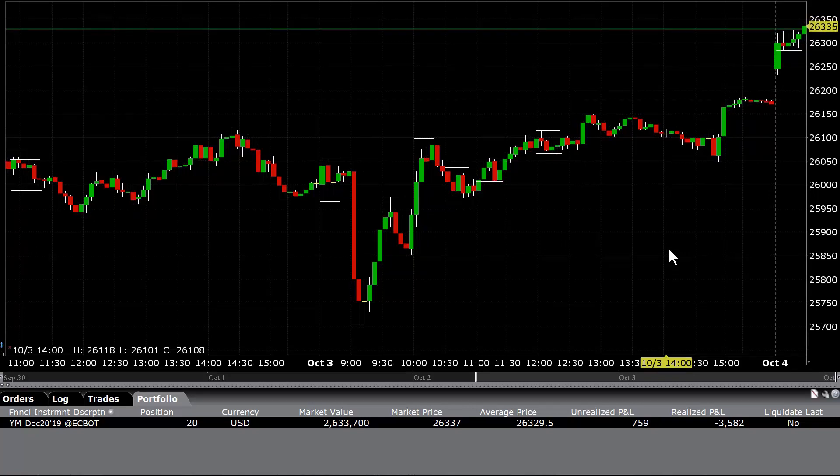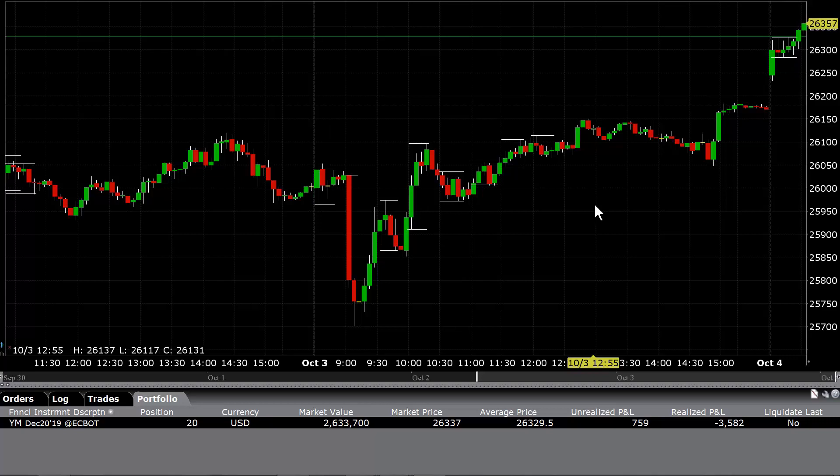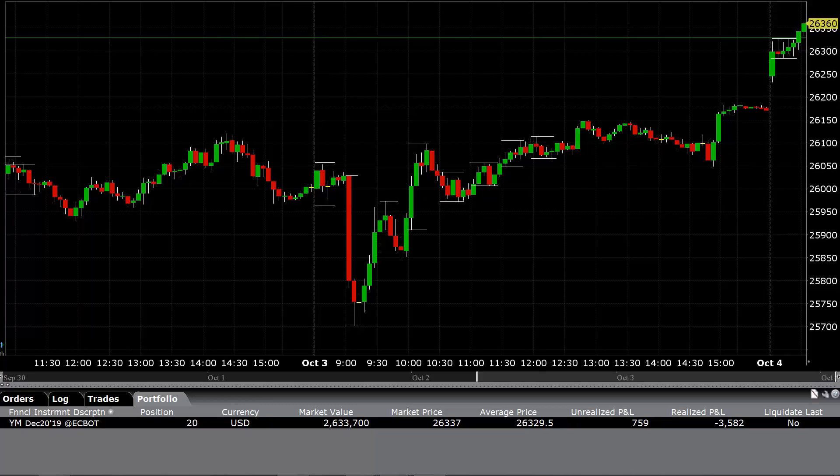Let me pull up the YM and get a closer look here. So right now I've only taken HPQ. It's got some news out but I'm not going to bother — we're just going to go with the chart. I got a short signal on the chart for HPQ. YM, no signal yet.